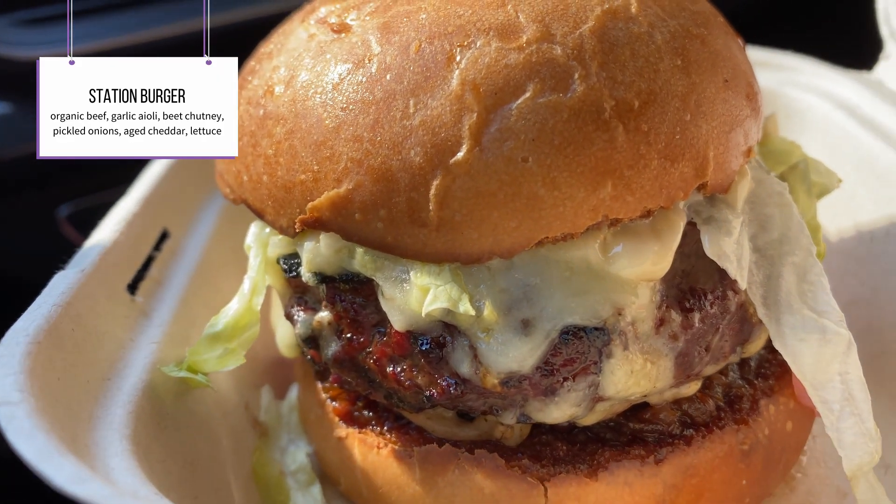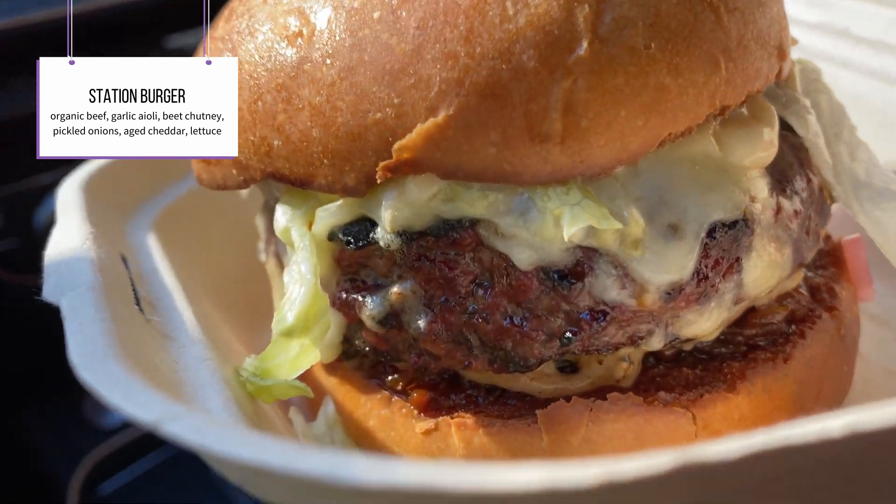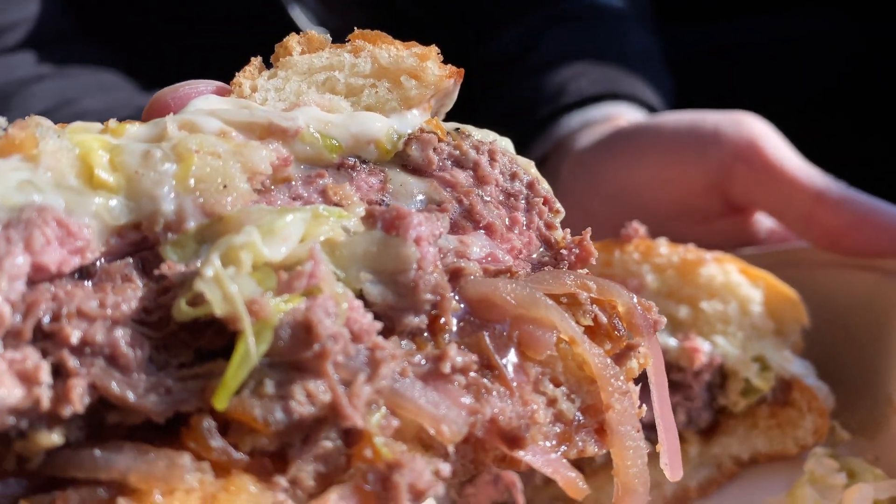So here we got the station burger, and it's kind of hard to see, but when you squeeze into it, you see all those juices. See the nice cheese running? It's all melted around the burger. It looks delicious.